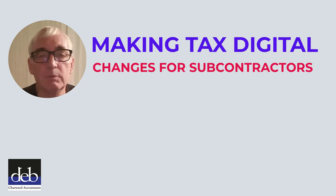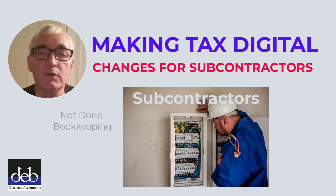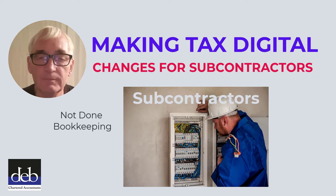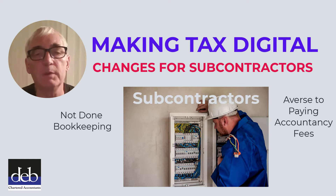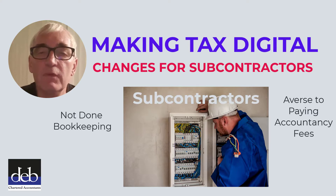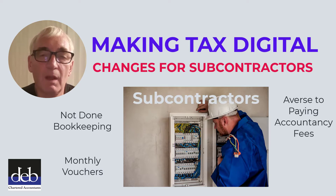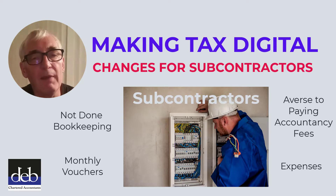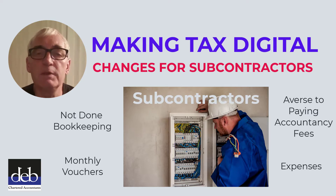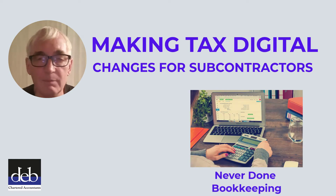This change will affect subcontractors harder than most, as historically, most subcontractors have not done any bookkeeping at all. They have also been averse to paying accountants' fees for full balanced accounts to be prepared. Instead, they have provided their accountants with the monthly vouchers that they have received from contractors that they work for, along with a list of expenses, and they expect the accountants to prepare their tax returns at the cheapest cost possible. As a consequence, most subcontractors have never done any bookkeeping whatsoever.